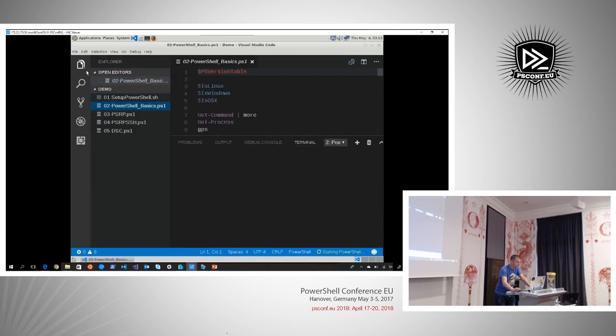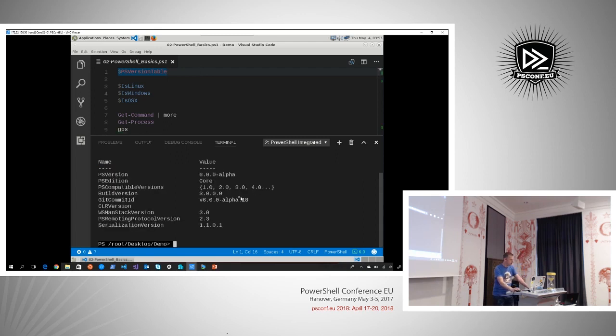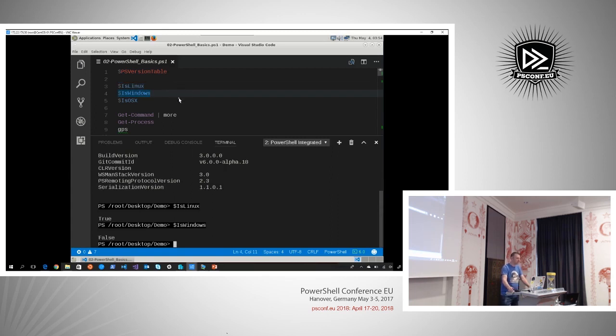Let's move to the second demo, demonstrating basic functionality of PowerShell on Linux. Because I already had the VS Code extension for PowerShell installed, it saw that a PS1 file loaded up and started the extension — now I have the integrated terminal, bringing a little bit of ISE experience in Linux. I can hit F8 on a selected line and it runs in that terminal. Running $PSVersionTable, you can see I'm running the Core edition of PowerShell 6, Alpha 18 build. We also have nifty automatic variables like $IsLinux — which returns true — and $IsWindows — which returns false.